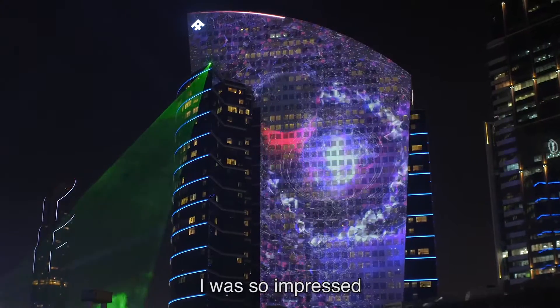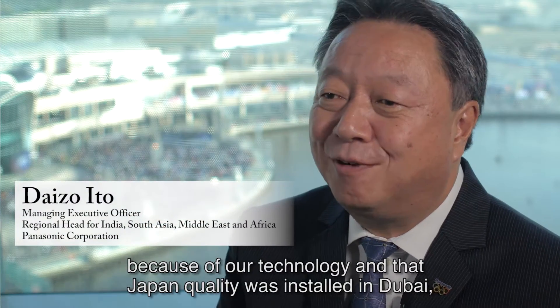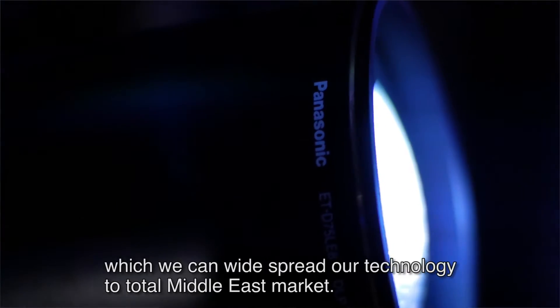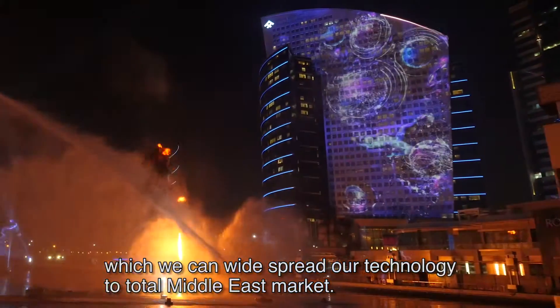I was so impressed because of our technology and that Japan quality was installed in Dubai. That will be our landmark and a historical event, which will allow us to widespread our technology into the total Middle East market.